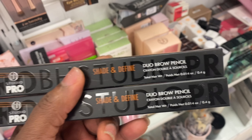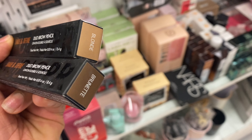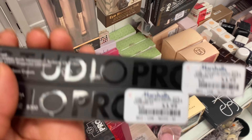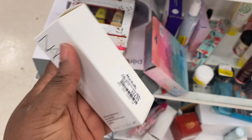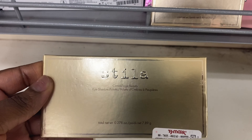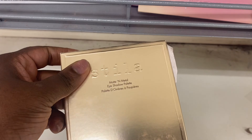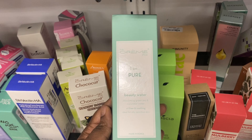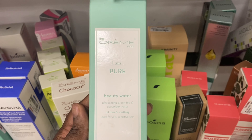This is pretty new here. From BH Studio, we're seeing these dual brow pencils — shade and define — in different colors: Brunette, Blonde, and Medium Blonde, going for $3.99. From NARS, we have this Optimal Brightening Concentrate Cream for $24.99. I'm also using this Camouflage Beauty Shadow Palette from Stila for $9.99.